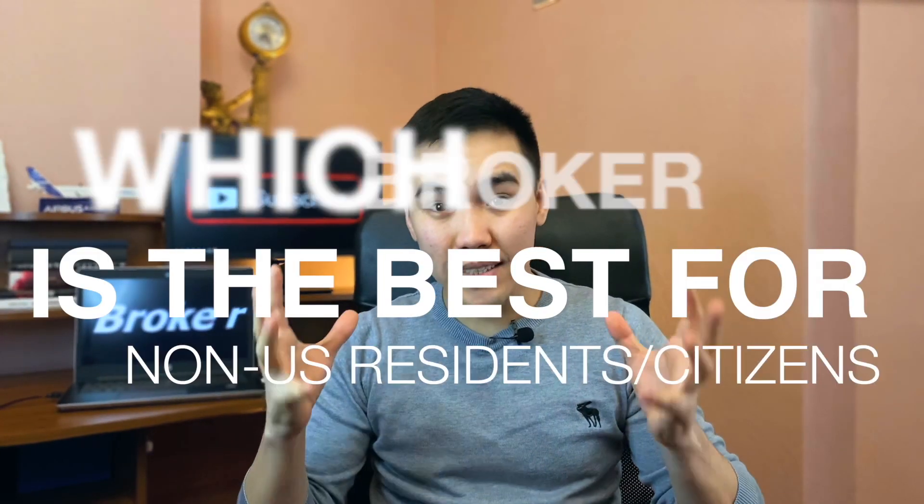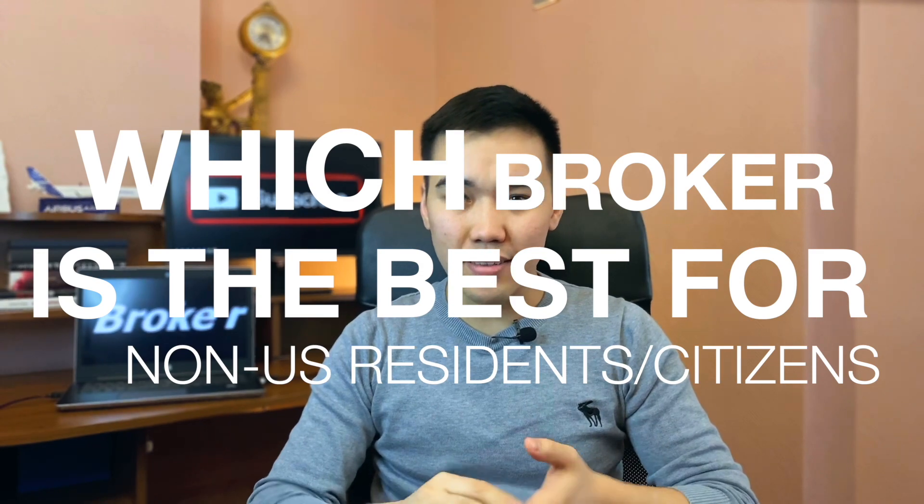In this video we are going to find out which broker is the best suited for non-US residents and non-US citizens for stock market investing and trading. My name is Ken — I've been investing for quite a bit and really know that finding a broker may seem complicated, but there are actually a few brokers out there that are the best for non-US residents, allowing people from many countries to register.